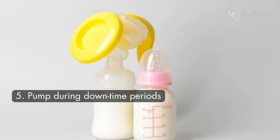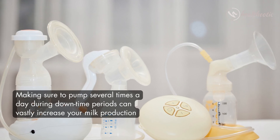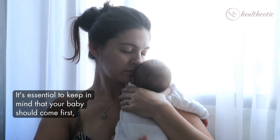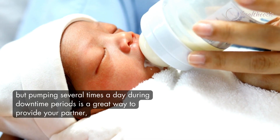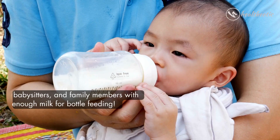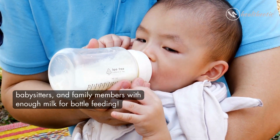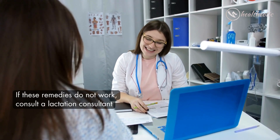The last and final tip is to pump during downtime periods. Making sure to pump several times a day during downtime periods can vastly increase your milk production. It is essential to keep in mind that your baby should come first, but pumping several times a day is a great way to provide your partner, babysitters, and other family members with enough milk for bottle feeding.